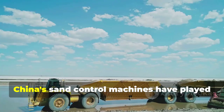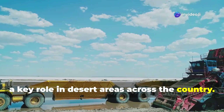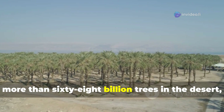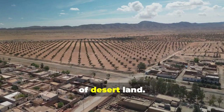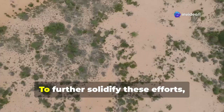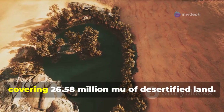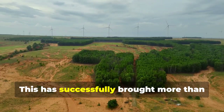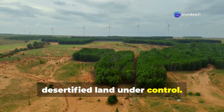Beyond the Taklimakan Desert, China's sand control machines have played a key role in desert areas across the country. Statistics show that China has planted more than 68 billion trees in the desert, improving approximately 4.45 billion mu of desert land. To further solidify these efforts, China has also implemented protective measures covering 26.58 million mu of desertified land, successfully bringing more than half of the country's manageable desertified land under control.